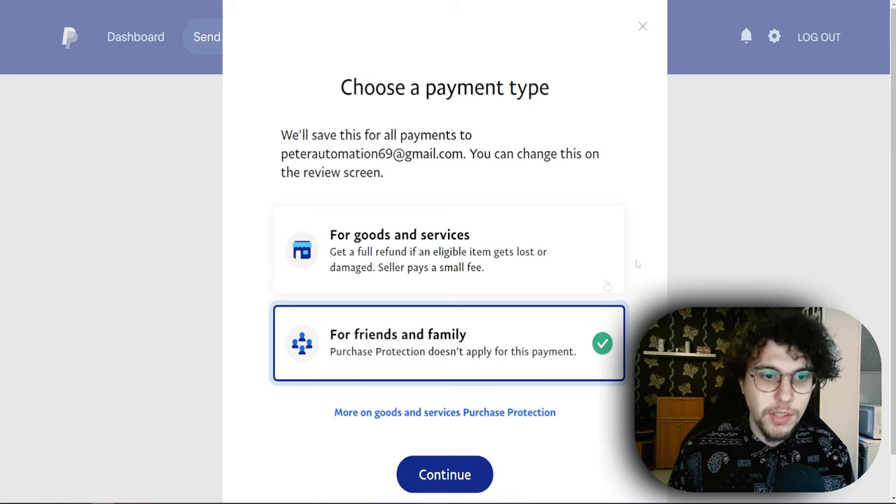This way your payment will not go on hold in the first place and you won't have to wait. They can't refund it if it's for friends and family, and that's the fastest way of you receiving your money. I hope this video was useful — don't forget to like and subscribe if it was, and I'll see you guys next time.